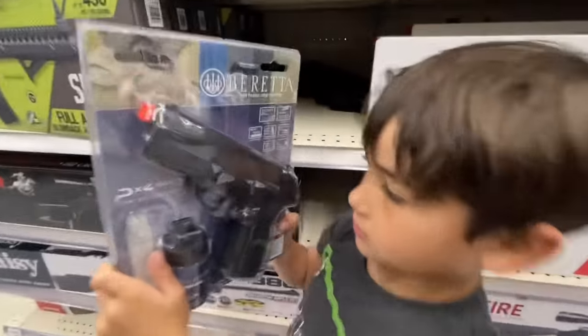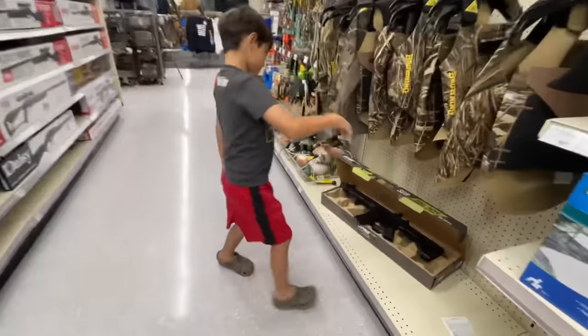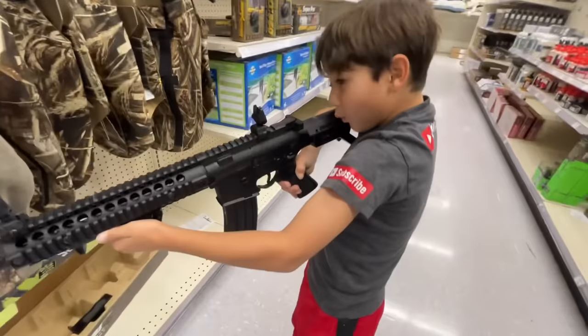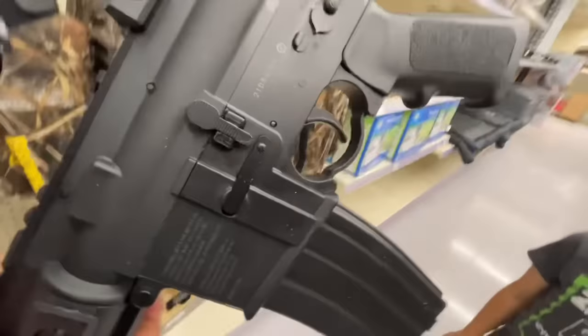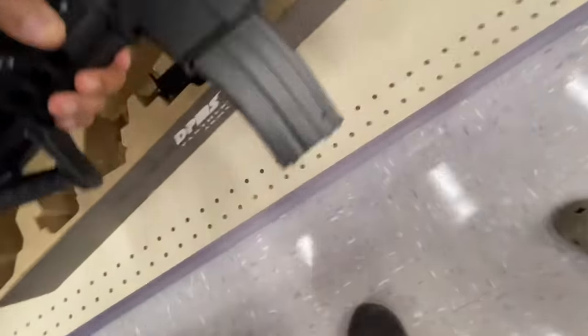We have that one — the PX4 Storm, we got that one. Hey, be careful with it — no finger on the trigger. Let me see. Golly, that's heavy like a real one. Yeah, that's really nice, that's so nice.